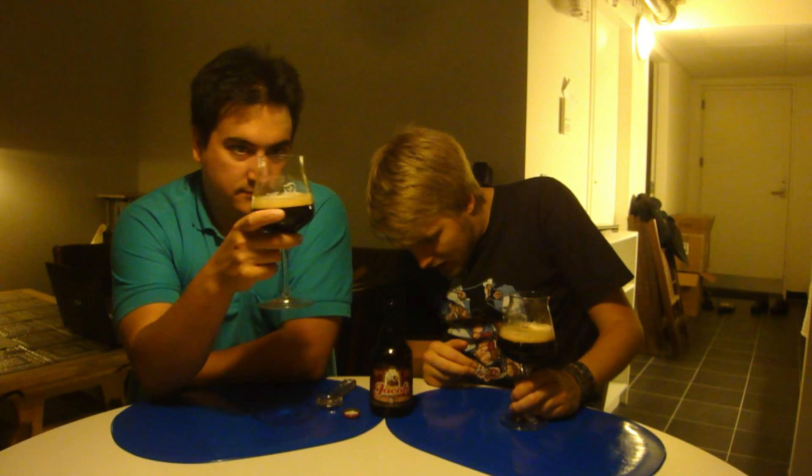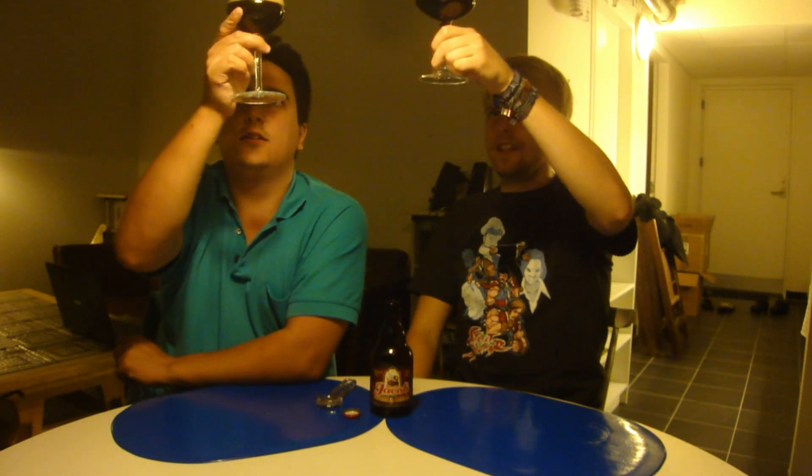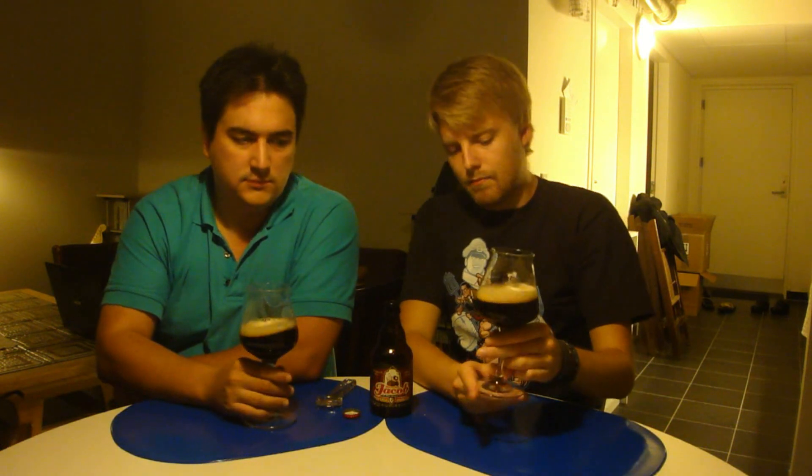So we got the Brøder Jakob Double Port poured. It looks like a double — that kind of very dark, a little darker. It's like a super dark brown, mahogany brown, with a nice beige head.